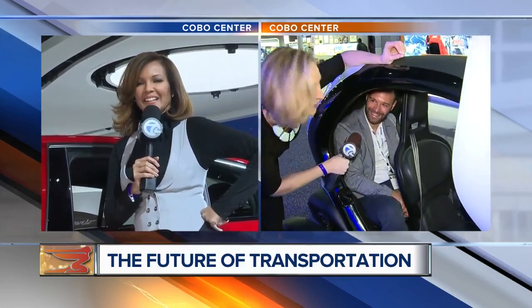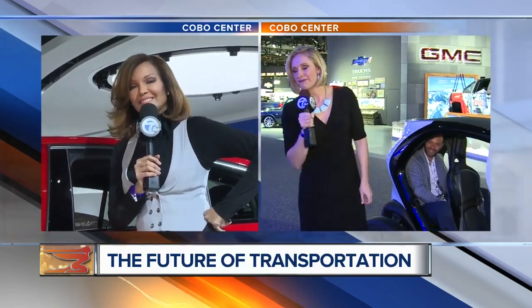You ready for another spin? Of course! We're going to take this bad boy — how fast can it go, 10 miles an hour? It can go up to 55 miles an hour! Not inside — not inside Cobble Hall. All right, back to you.